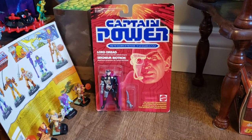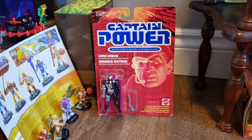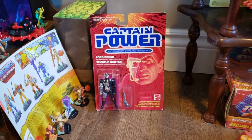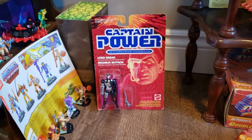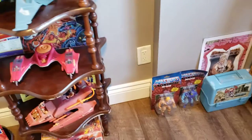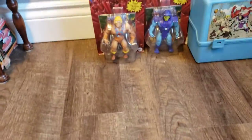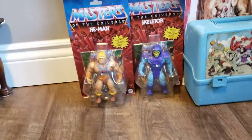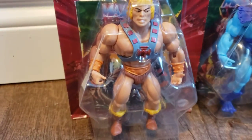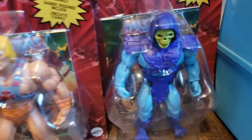Another thing I brought over today is the one Cap'n Power figure I have — Lord Dredd himself. I bought him as a carded figure at 80's Toy-Con on October 3rd. And of course, here you have the Origins He-Man — this is the one with the proper vintage style face — and then the Origins Skeletor.